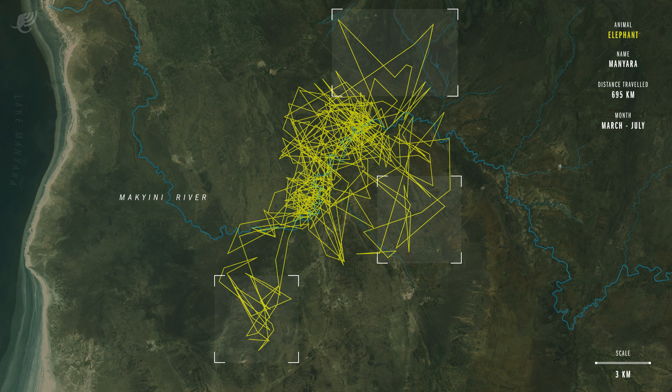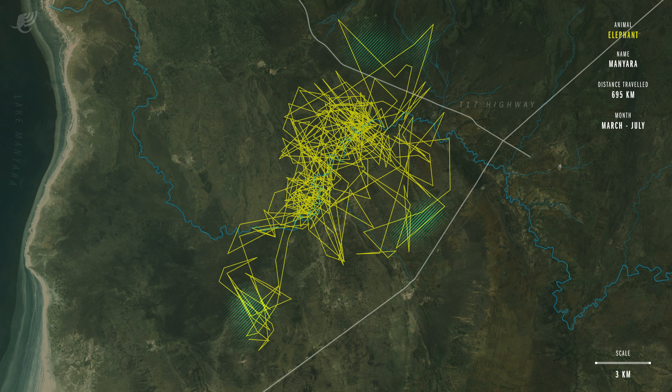Sometimes, however, quick forays into surrounding areas near human settlements are necessary to satisfy the elephant's nutritional needs. A greater variety of acacia trees and mineral supplements force the herd to travel to the edges of its home range. Here, we can see that Manyara and her herd regularly cross a highway to the north to reach a salt pan, which provides minerals essential to the elephant's diet.